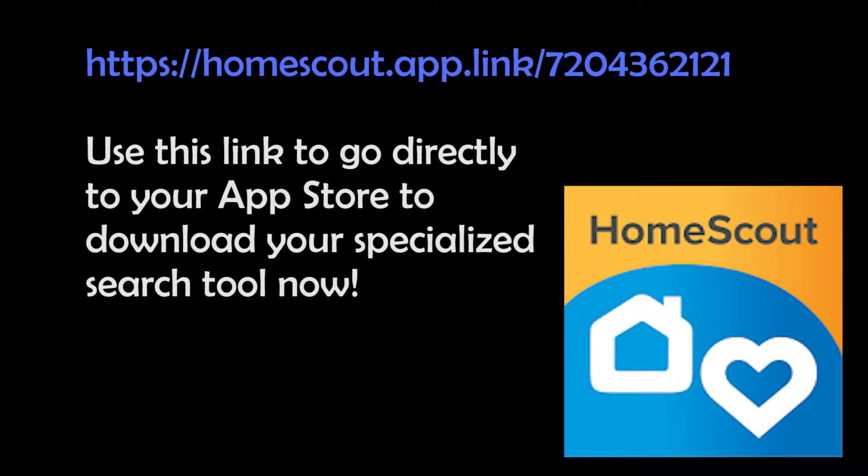I hope you'll try out our new app. Simply go to the link shown, try it out, and let me know what you think of it. Thank you very much.